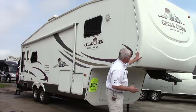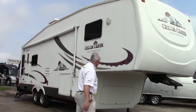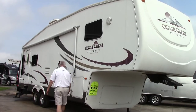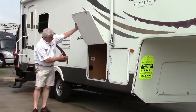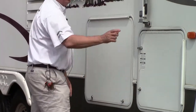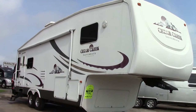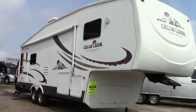It does have this nice fiberglass front cap that goes around the whole front — it protects you from leaks and also makes it easier to pull. There's a good storage area in the front and on the side you also have a huge pass-through storage area, so ample space to put all your gear when you go camping. We did include the A&E awning, which covers your door and comes out to cover your camp space so you can be protected from sun and rain and enjoy the outdoors.